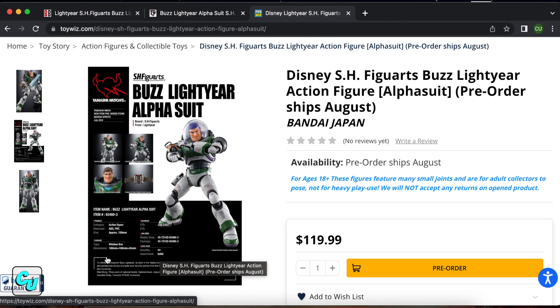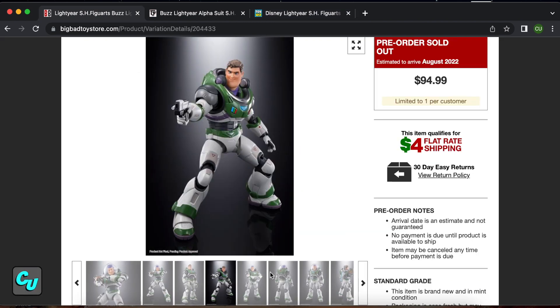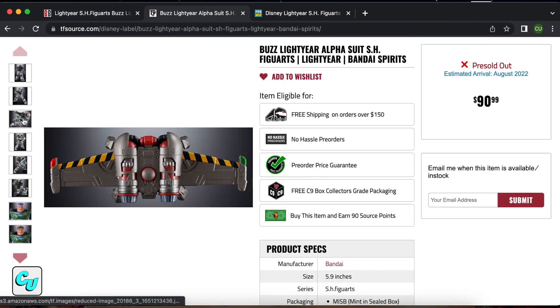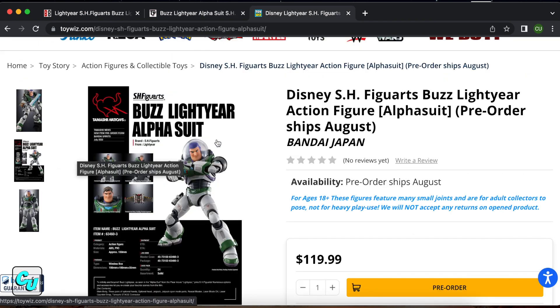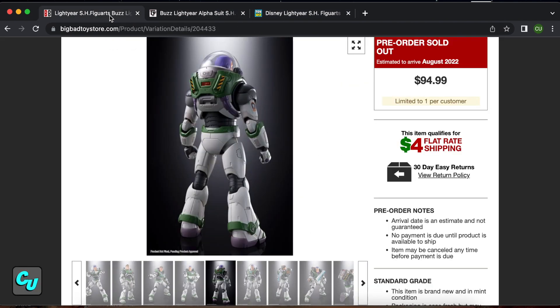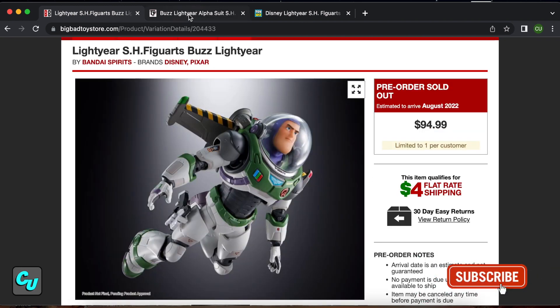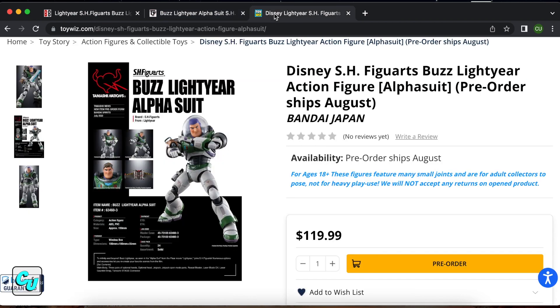It's supposed to be 24 pieces, made out of plastic PVC, with dimensions probably on the box. This is going to be our first SH Figuarts figure. Let us know in the comments if you have any action figures — is it stable, flimsy, sturdy, heavy? That's what I'm going to compare it against our Dynamic Action Hero Buzz. Those are on the cheaper side so I'm expecting a lot from this. Is this something you guys would spend your money on? Let us know — collectors unite!